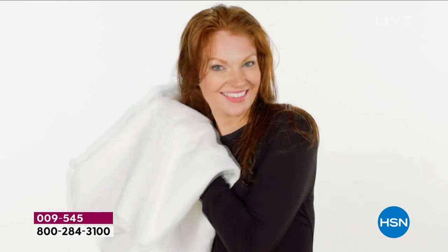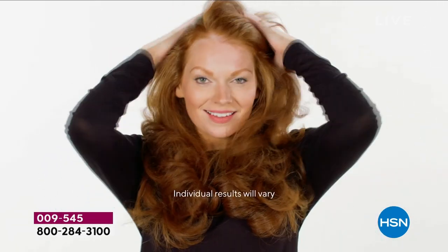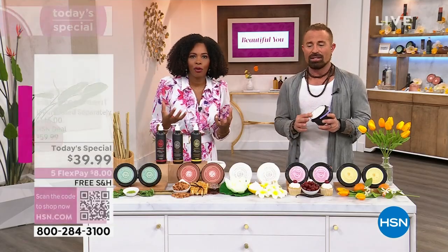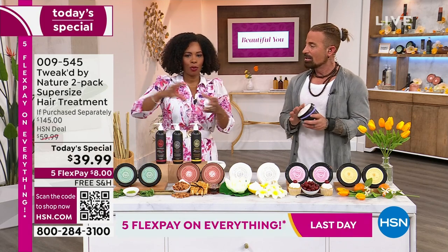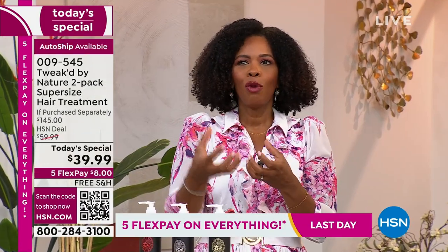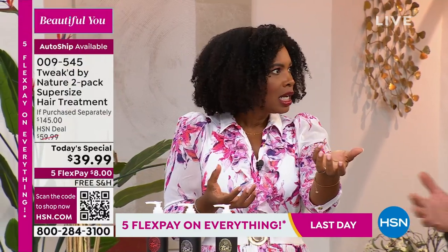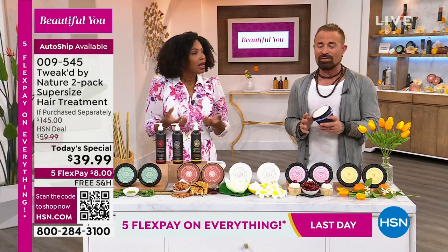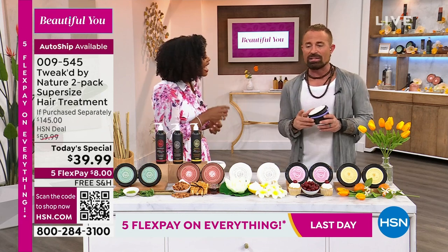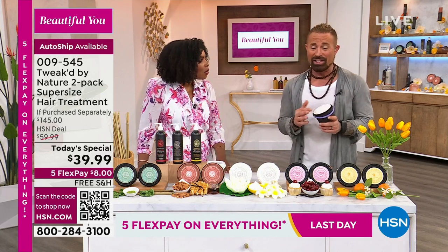You apply it on dry hair, and it's really simple and easy to use. Look at the volume and condition — she wasn't using all these different products. The more products you use, the more you counteract each other's benefits. After five minutes of your hair being wet, it starts to puff up and get spongy, which means breakage.